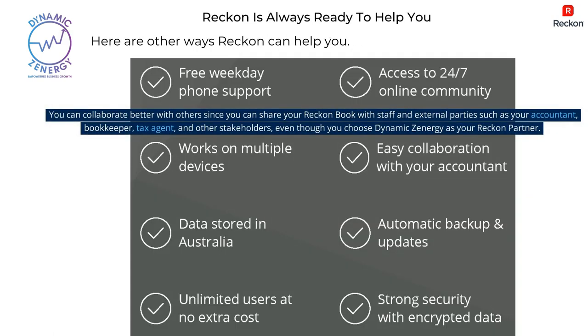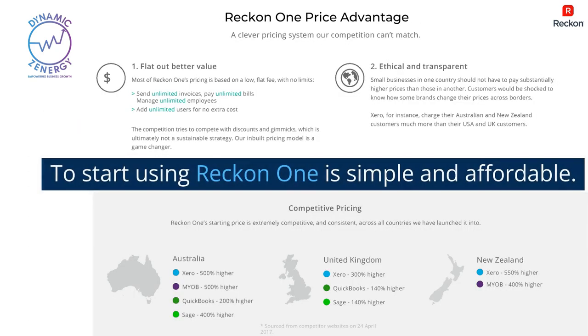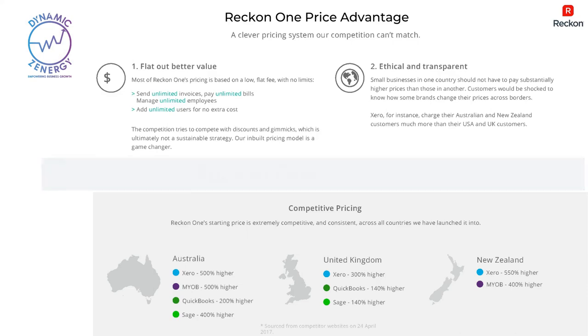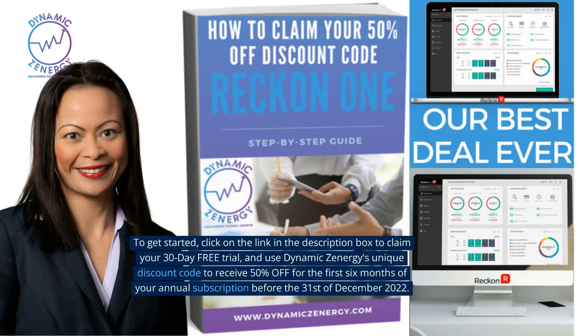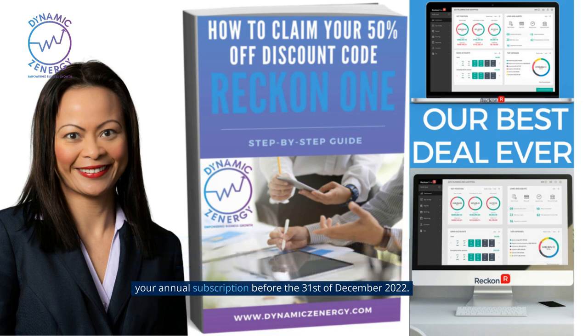You can collaborate better with others since you can share your Reckon book with staff and external parties such as your accountant, bookkeeper, tax agent, and other stakeholders, even when you choose Dynamics Energy as your Reckon partner. To start using ReckonOne is simple and affordable. Click on the link in the description box to claim your 30-day free trial and use Dynamics Energy's unique discount code to receive 50% off for the first six months of your annual subscription before the 31st of December 2022.